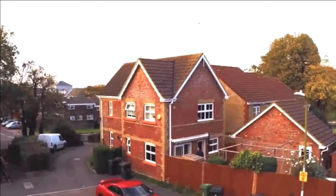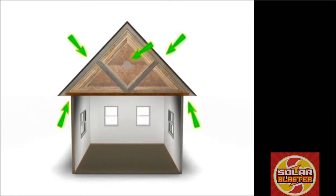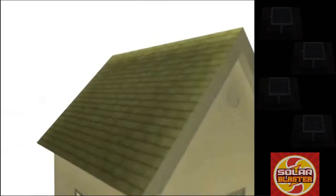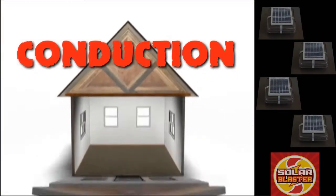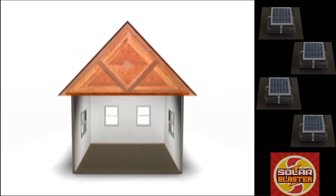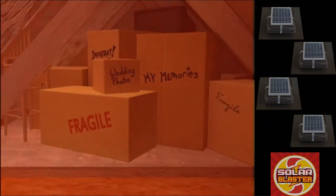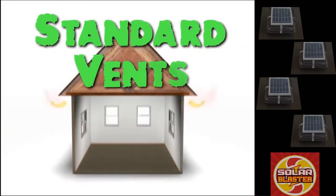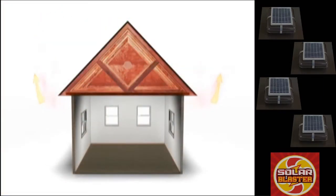Conventional houses with an attic have insulation above the ceiling and vents in the soffits and attic walls. As the sun rises, the roof of your house begins to heat up. Through a process called conduction, heat radiates into the attic. As that heat builds, it begins to expand and impacts everything in the attic. Those standard vents allow some of the pressure from the expanding air to escape, but they do nothing to reduce the heat load.